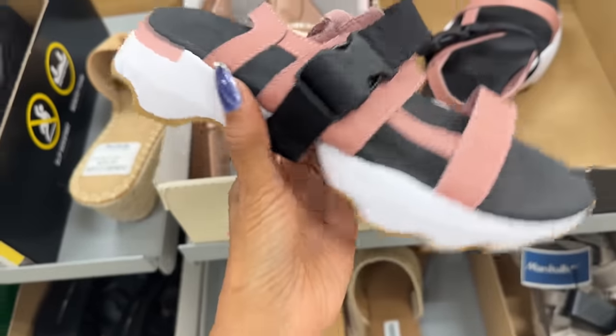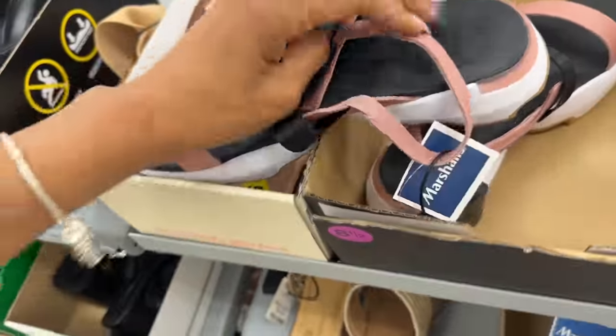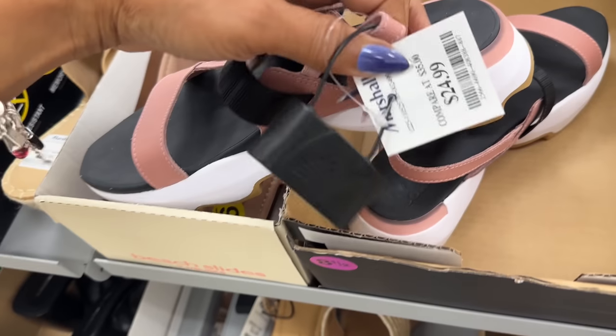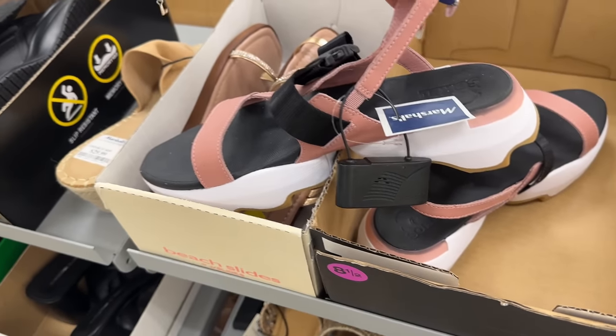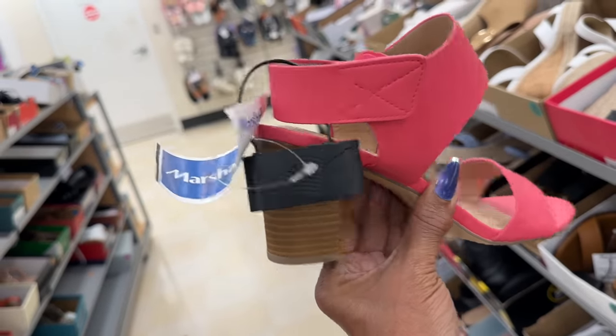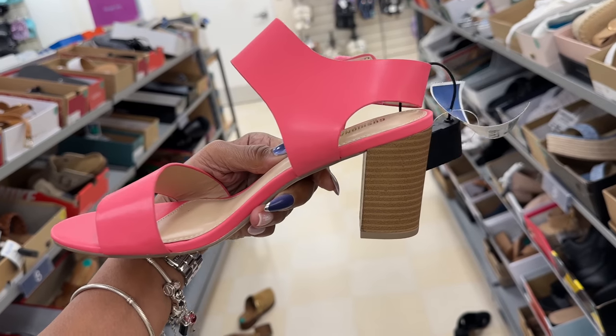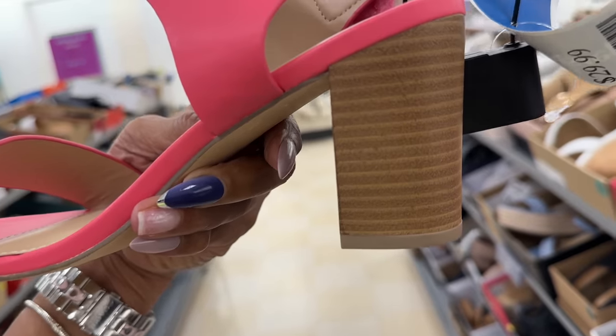This is Sorrel — pink and black. Let's check the price — $25. Look what I found today: a beautiful pink cushion with Velcro strap. It has a nice little heel and it's $30.